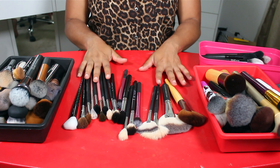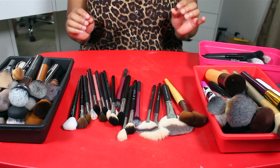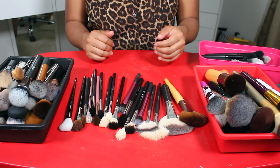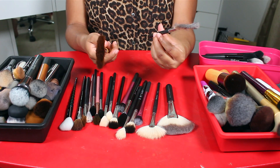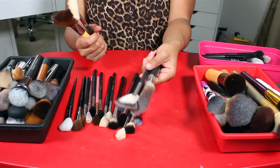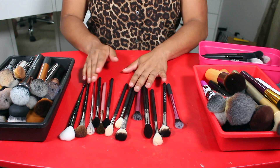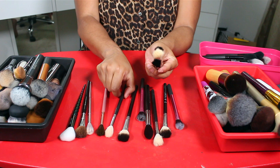Next we'll dive into highlighter brushes. I have them separated into fan brushes and regular brushes. I'm going to keep this EcoTools fan brush and this skinnier Morphe fan brush. These two can go. One brush has bent-up hairs all over the place so I'm letting that one go. I love the Morphe 501 and the Morphe 510 — I have three of the 510s so I'll get rid of one.